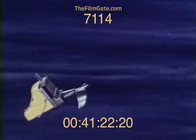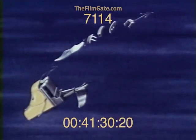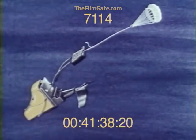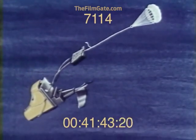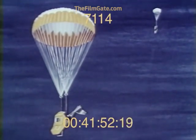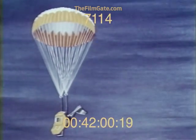Two seconds after ejection, the drogue chute is deployed by means of a thruster pellet device. This slows down the capsule, and an altitude velocity detector will release the drogue and deploy the main chute. With main chute open, the capsule descends at a sea level rate of 25 feet per second. A shock absorber is provided to cushion ground impact and a stabilizing keel for upright flotation in the event of water landing.